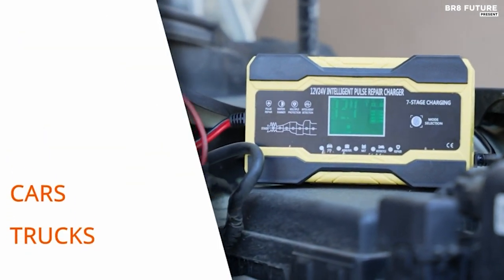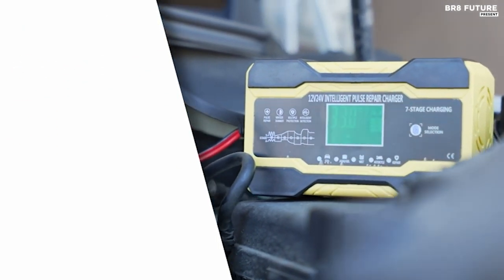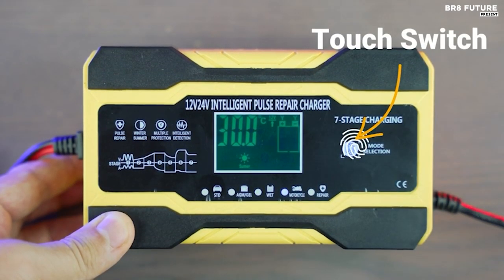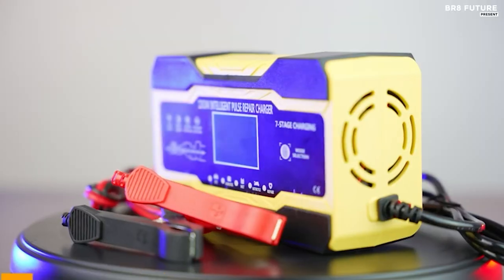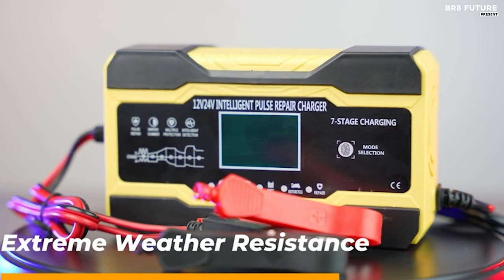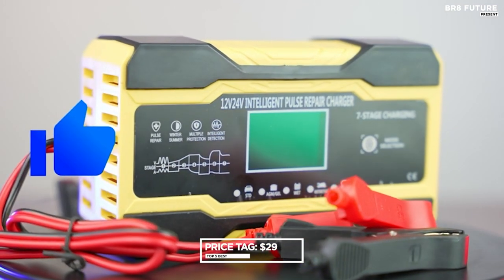Safety is a priority, and the Nexpeak Charger has it covered with thermal sensors and eight layers of protection — no more overcharging in hot weather or undercharging in the cold. It's versatile too, compatible with all 12V and 24V lead-acid batteries. Cars, motorcycles, boats — it charges and maintains them all. Priced at just 29 US dollars, it's an absolute steal.